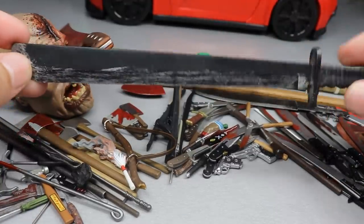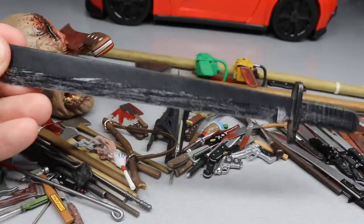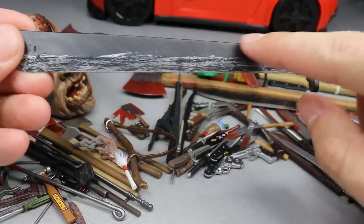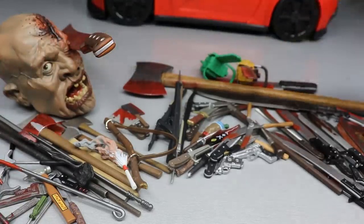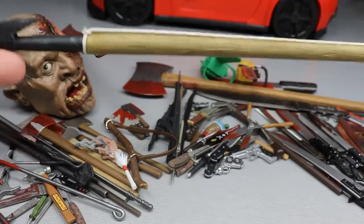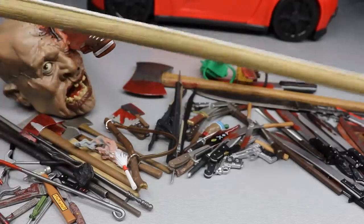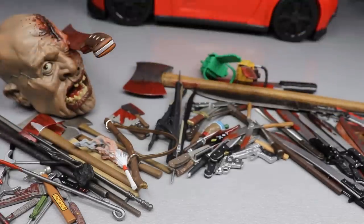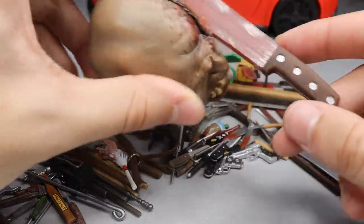Next up we have a big machete from Freddy vs Jason - another big Jason figure, and again a massive weapon. Look at it compared to my hand - it is very big and very detailed, more of a black color which is how I know it's the Freddy vs Jason machete. Next I think this is from Part 3 - it's this giant staff slash harpoon type deal. Look how long this is, even longer than the axe we just saw.